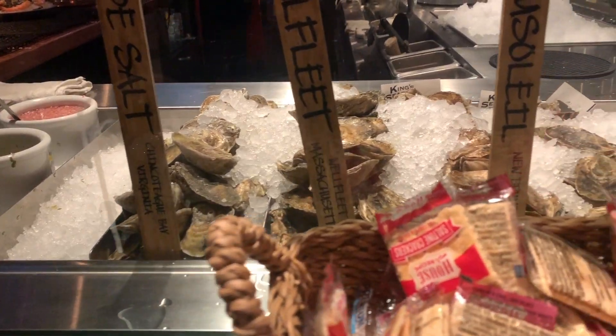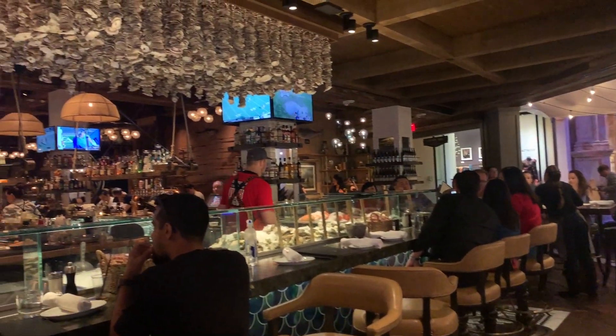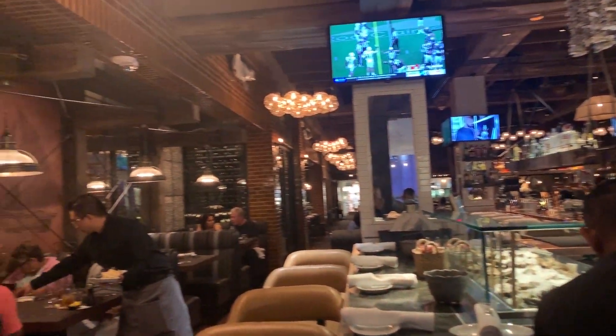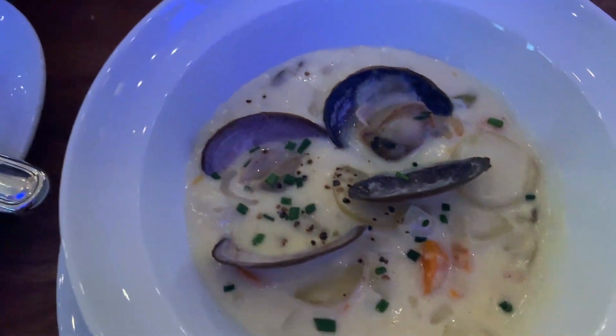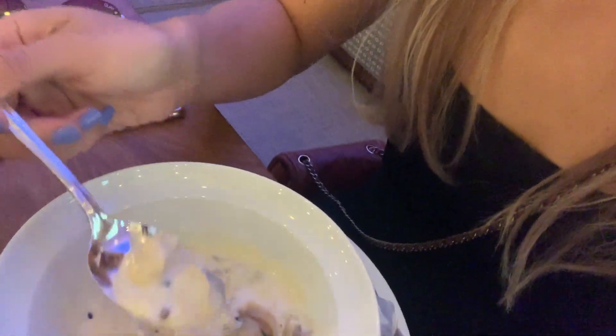We're heading over to Water Grill, where they have a lot of fresh seafood and shellfish of all kinds. I'm craving some oysters and clam chowder. I am so happy right now. It's so good.